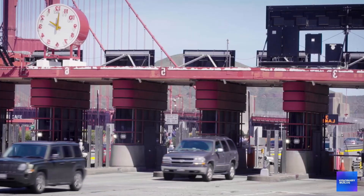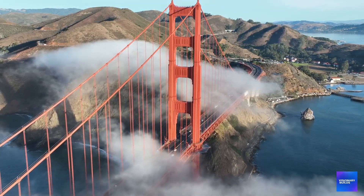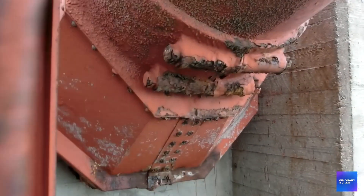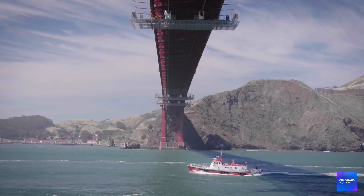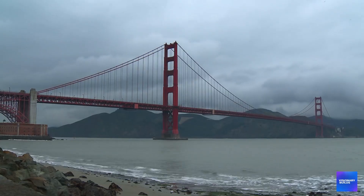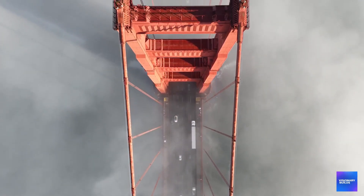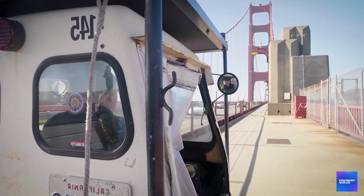Climate change is affecting the bridge in ways engineers didn't anticipate. Rising sea levels are increasing salt exposure and accelerating corrosion of steel components. Changing weather patterns are creating new wind and temperature stresses. More intense storms are subjecting the bridge to forces beyond original design parameters. The seismic retrofit is being modified to address these climate-related challenges, adding complexity and cost to an already complicated project. Engineers are essentially future-proofing the bridge against multiple types of environmental threats simultaneously.